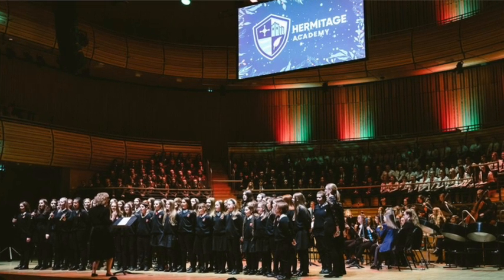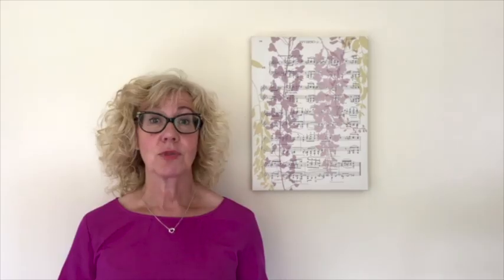We offer a range of music activities outside the classroom. I run a large choir called Voices that anyone can join. We perform in venues such as the Sage Gateshead as well as local care homes and many school events. If you also like performing on stage, the school musical is a great way to get involved. Last year's production was High School Musical.